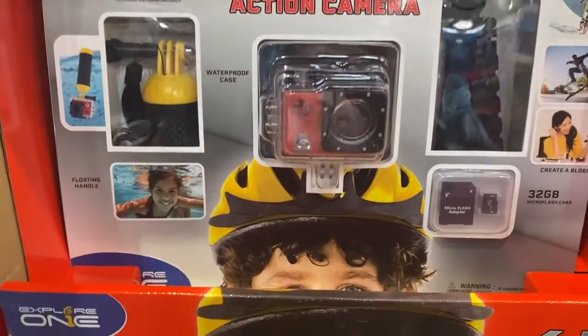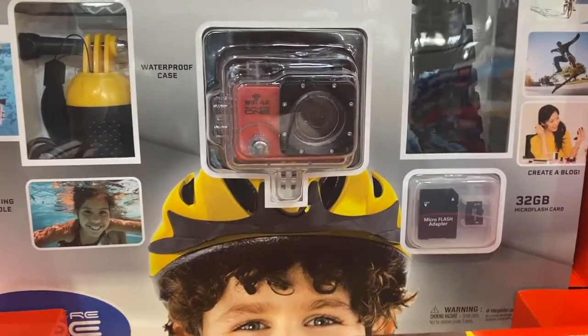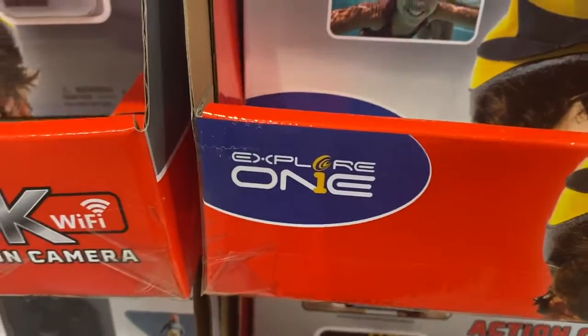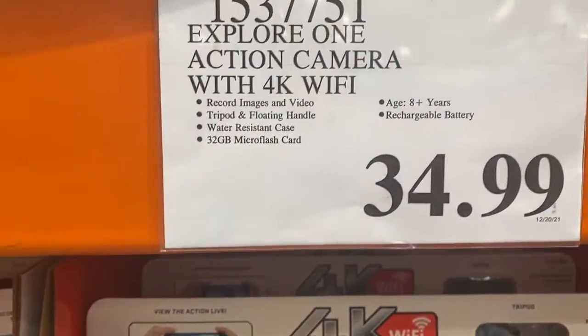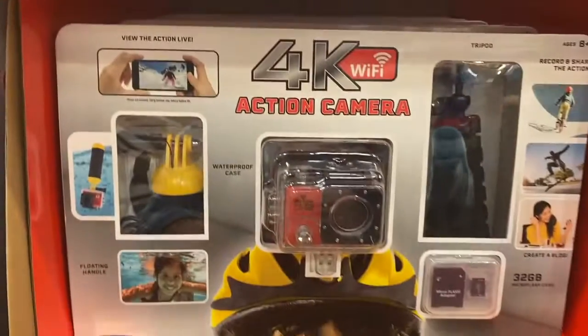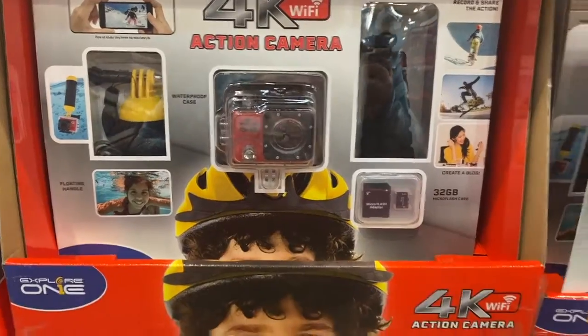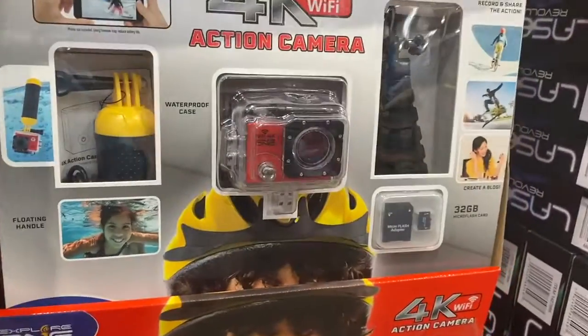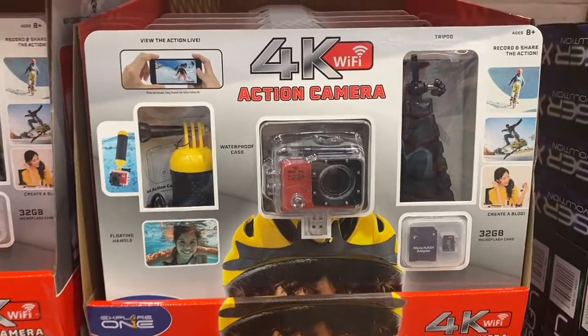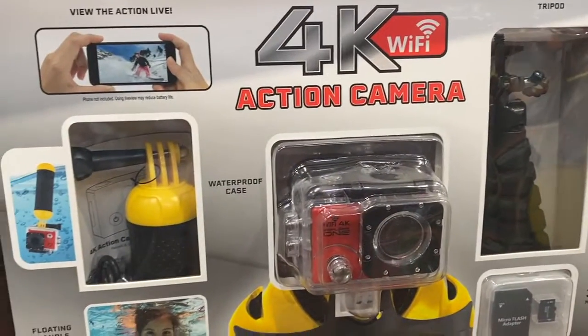This is interesting — it's like a GoPro. Here's the brand and it's $34.99. That's everything that comes with it. This is cute for kids that like to do videos and stuff, just for fun, and it comes with a little tripod.